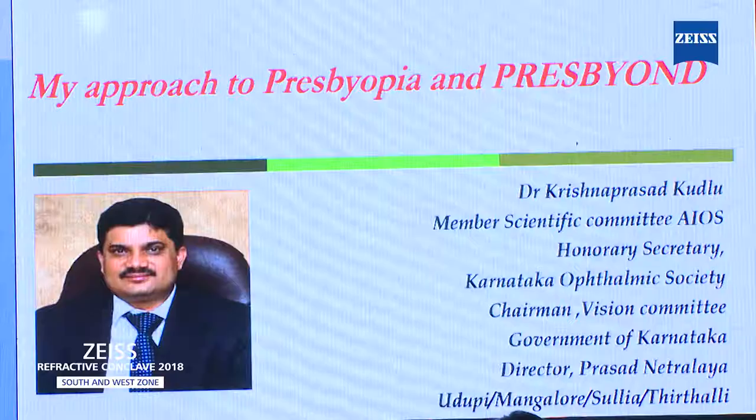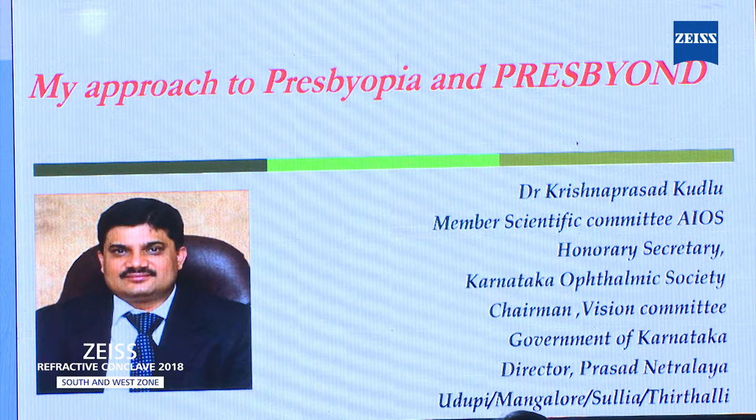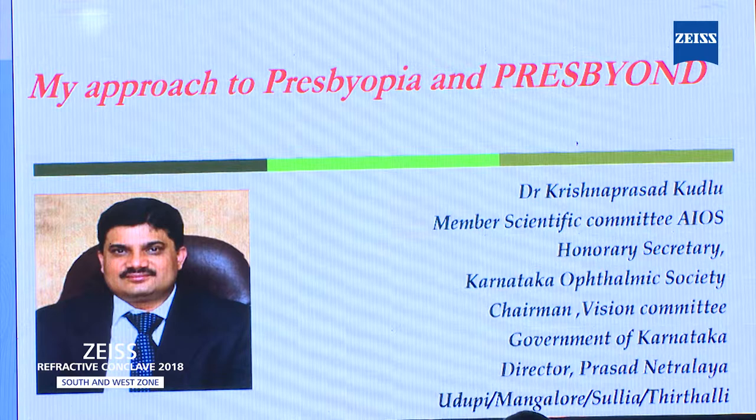I think all this time you have been talking only on refractive error for less than 40 years, how can we correct? But we need to think of our own age people, how exactly we have to get rid of our glasses. I'll be just talking about what are the different approaches for presbyopia and about Presbyond.